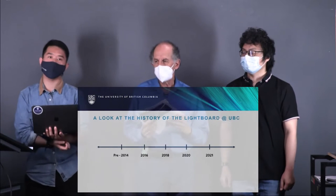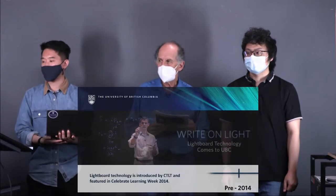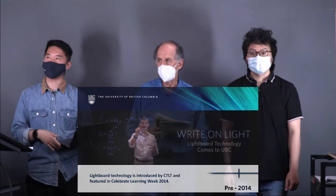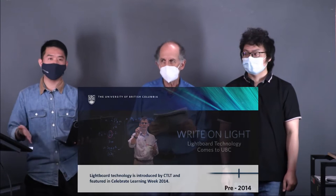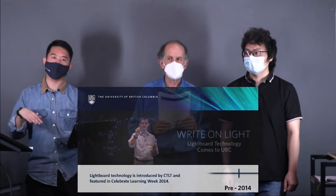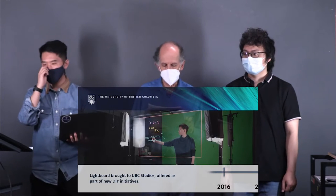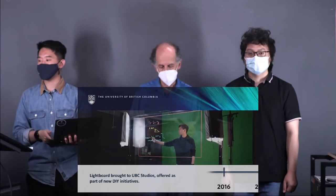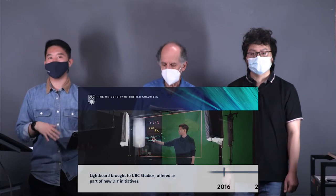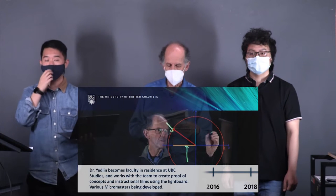Let's jump right into the history of the Lightboard at UBC. Starting in 2014, the Lightboard technology was first brought to UBC through CTLT and featured in Celebrate Learning Week back in 2014 — it lived in the bottom floor of the RSC basement. Then moving to 2016, we moved that setup over to UBC Studios, and started offering a couple of DIY initiatives, including the Lightboard, the One Button Studio, and the DIY Audio Recording Suite.